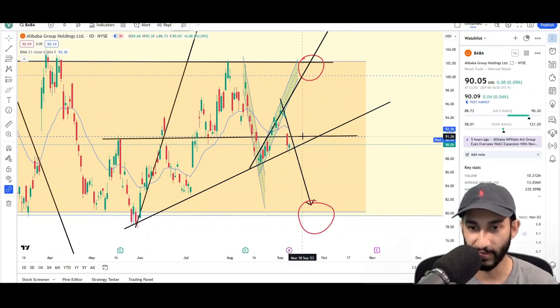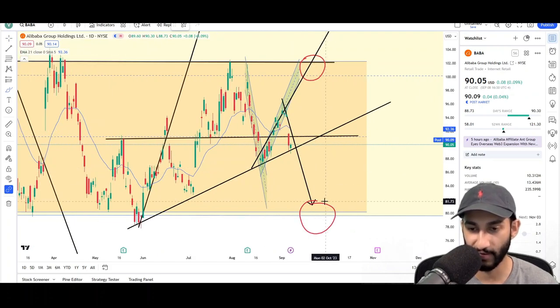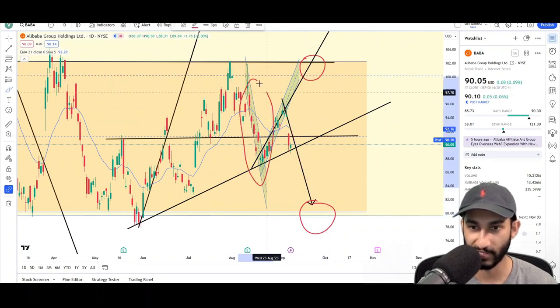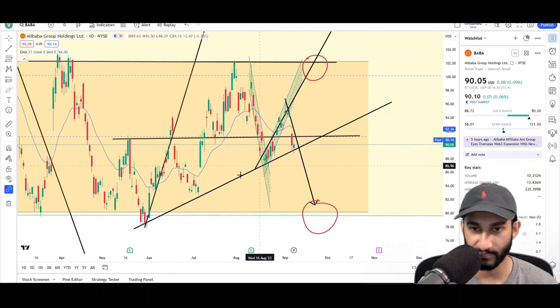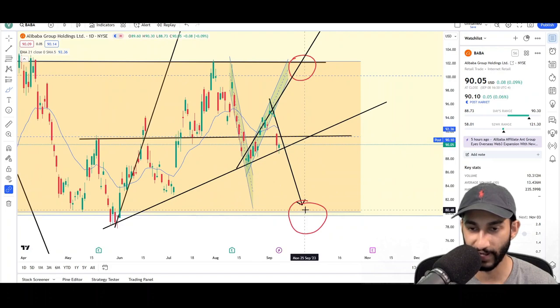This trend line is practically the only thing holding prices up, which is not a good sign. Price needs to get back above the 91 level — it was prior support and now we're back below it, which is bearish. So if anything, it's leaning more towards the downside — price breaking down lower through this trend line, maybe pulling back and then dropping again, or just continuing down in a sharp impulse. The trend line is practically the only thing holding price up.